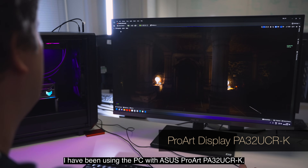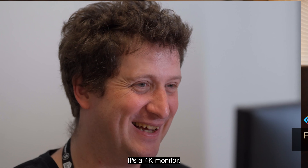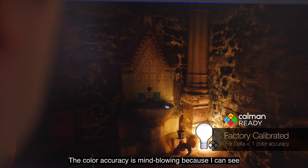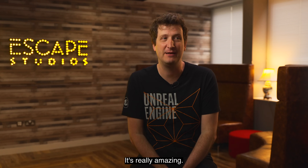I have been using the PC with the ASUS ProArt PA32UCR. It's a 4K monitor — it's beautiful. The colour accuracy is mind-blowing, because I can see the final result as it should be. It's really amazing.